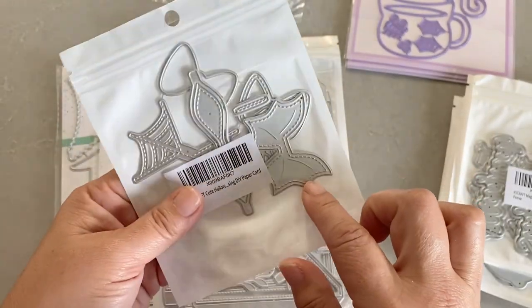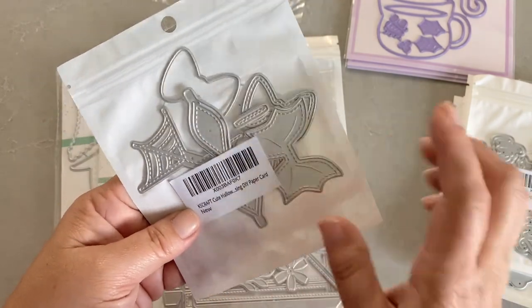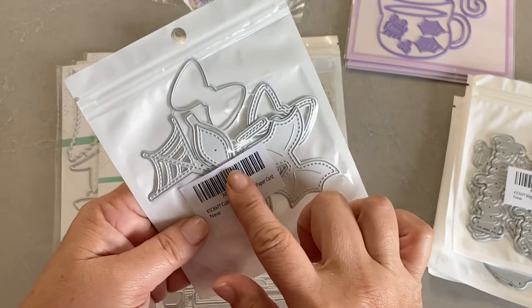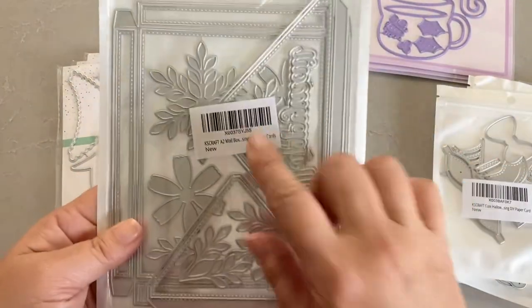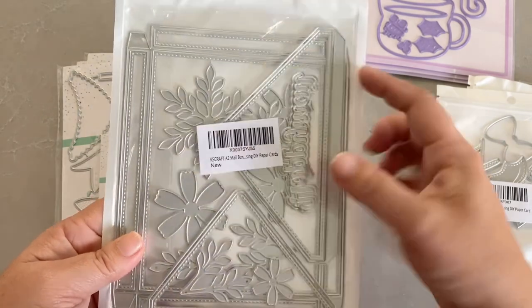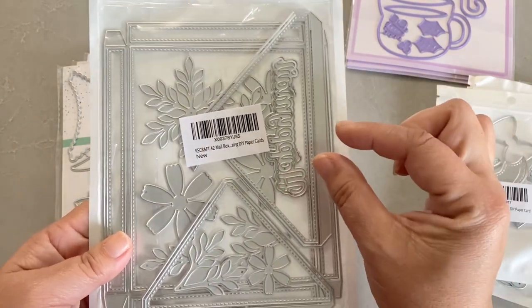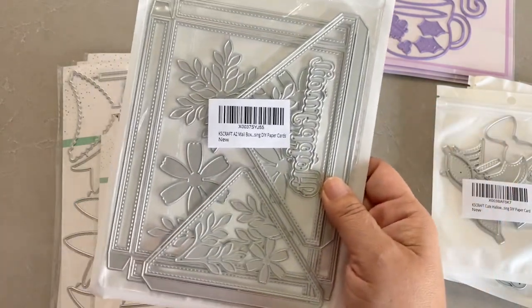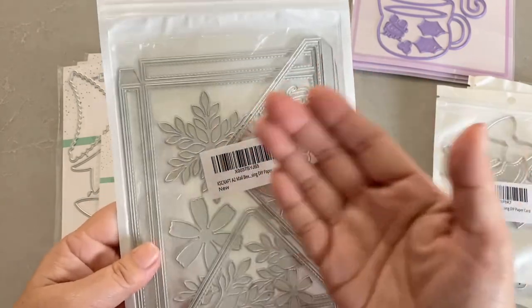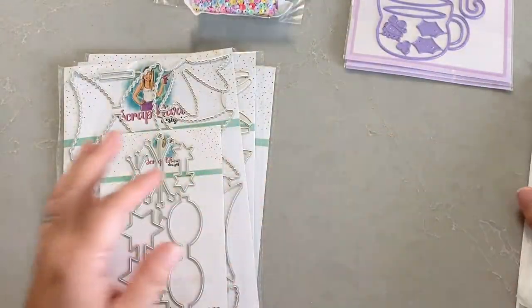I also got this Halloween die — it's the bat and spiderweb bow die. I don't think I have one like that. This one's kind of small; I don't know if it came in another size, but I did pick it up. I also got a bigger envelope die — it's like a gusseted envelope so that you can put things that are more dimensional into your cards. I did pick that up, so that's all KS Crafts.